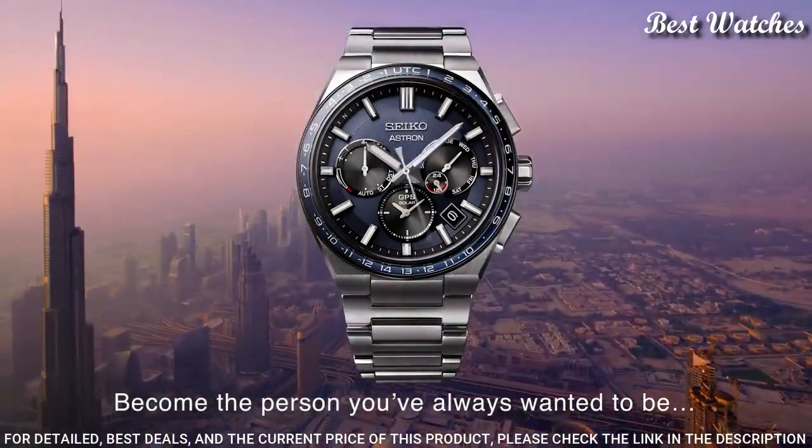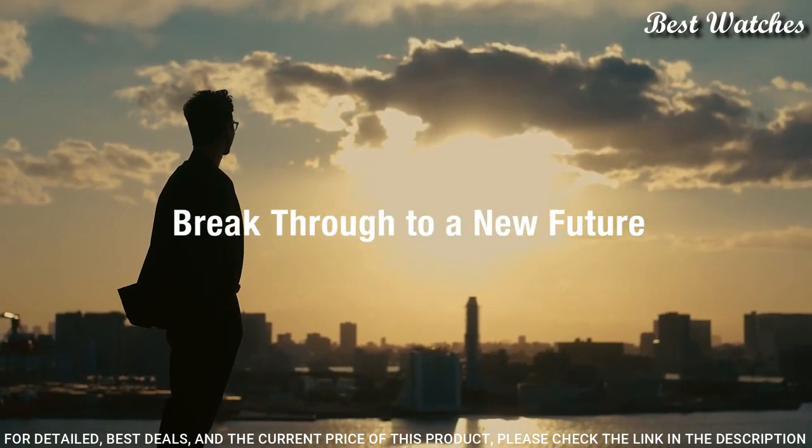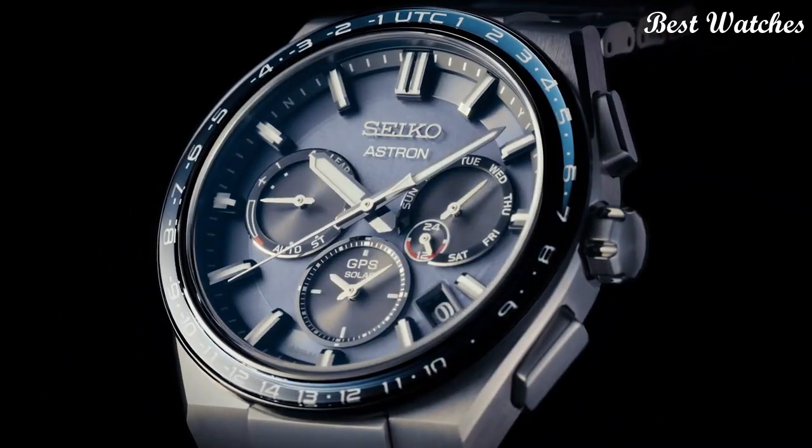The following features are equipped: Anti-Magnetic, GPS, Glowing Hands, Glowing Markers, Dual Time, Power Reserve Indicator, Perpetual Calendar, World Time, Date, Day.